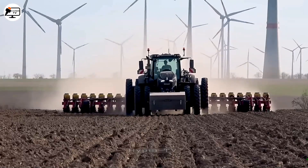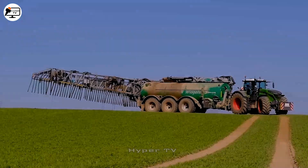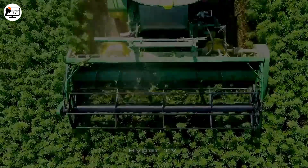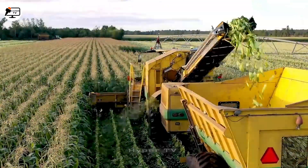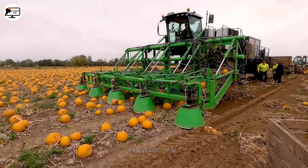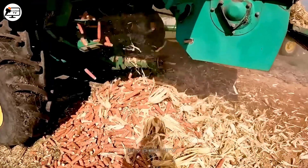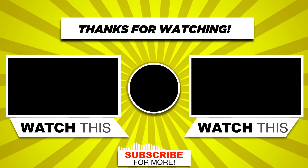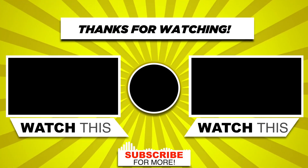Witnessing these remarkable harvesting machines must have left you intrigued. We are curious to know your thoughts on their capabilities. Thank you for investing your time in watching the video. If you enjoyed it, we kindly request you to show your appreciation by liking the video and subscribing, ensuring you don't miss the upcoming content.